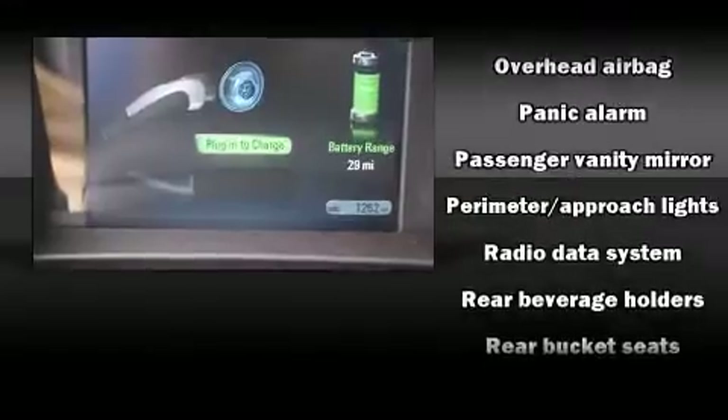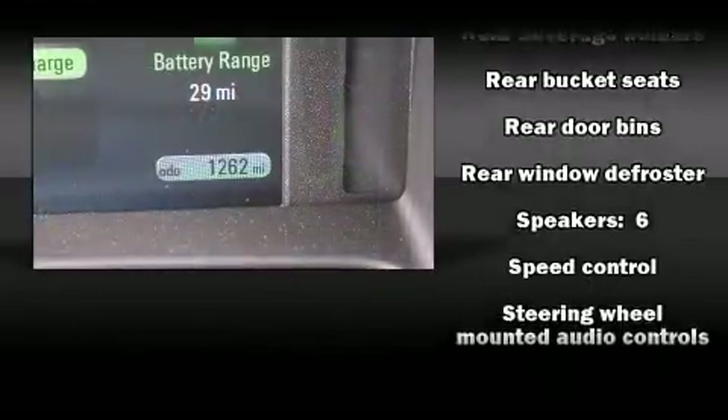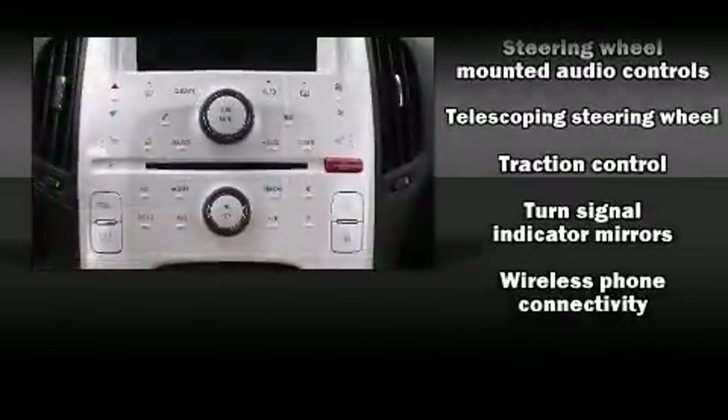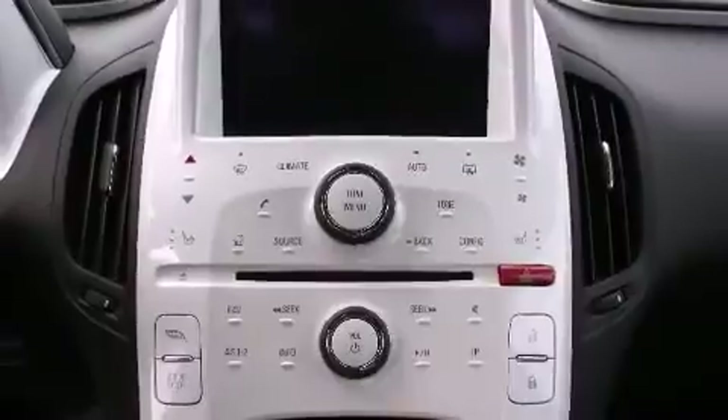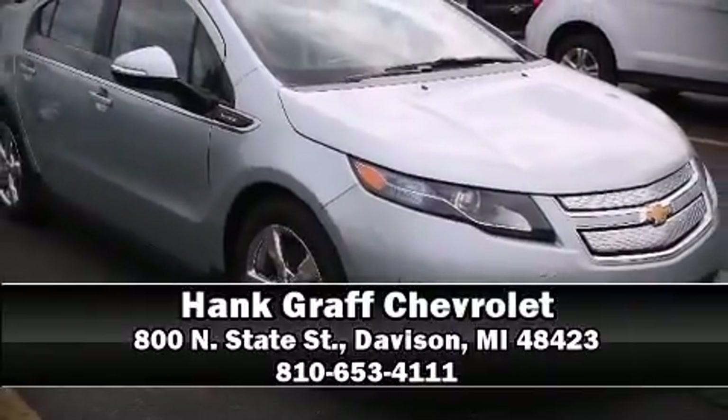Additional safety features include brake assist, a panic alarm, OnStar, and four-wheel disc brakes with ABS. Various mechanical systems are monitored by electronic stability control, keeping you on your intended path. Stop by our dealership or give us a call for more information.